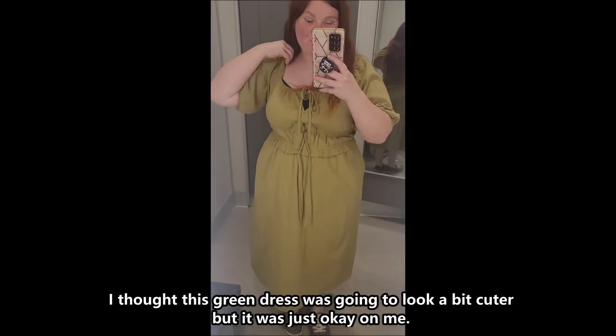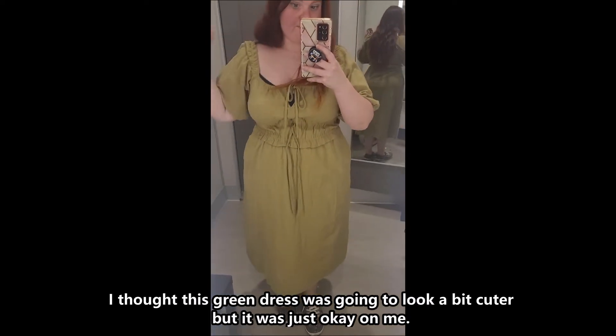I thought this green dress was going to look a bit cuter, but it was just okay on me.